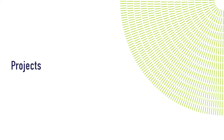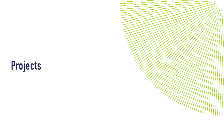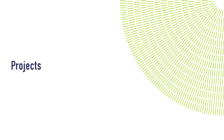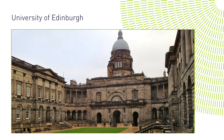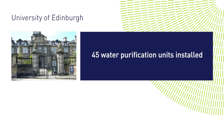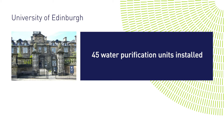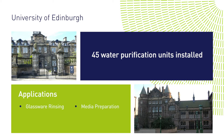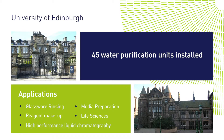Our systems provide consistent and reliable laboratory grade water facilities across the country. We also support leading contractors working on some of the largest laboratory projects. As the preferred supplier we provided 45 water purification units to the University of Edinburgh. The units are installed across all departments for use in a wide range of laboratory applications including glassware rinsing, media preparation, reagent makeup, life sciences and high performance liquid chromatography.